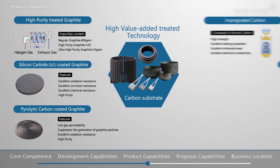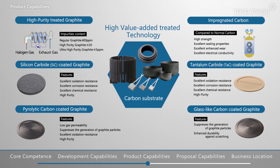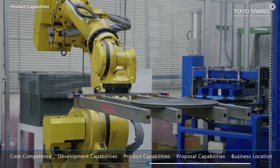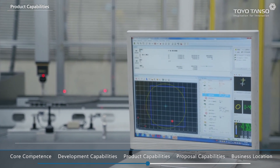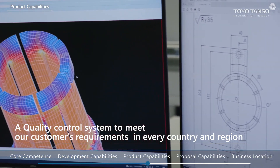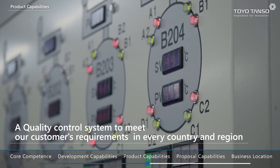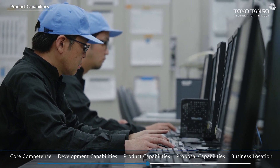These products include carbon coated with silicon carbide, tantalum carbide, pyrolytic carbon and glassy carbon. We focus on maintaining and improving high levels of quality across all our business processes. This applies to development, design, production and sales, as well as services in order to meet the quality requirements of our customers around the globe.